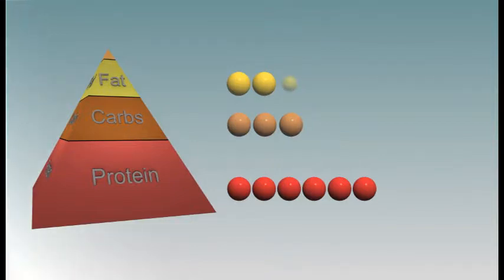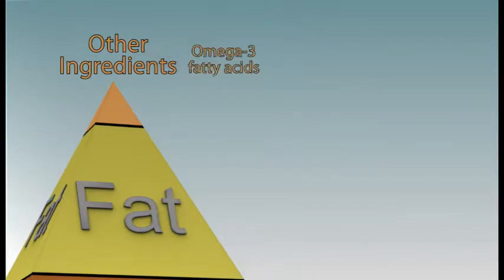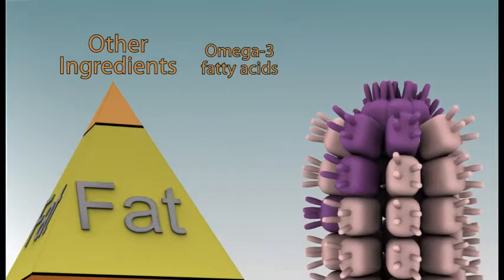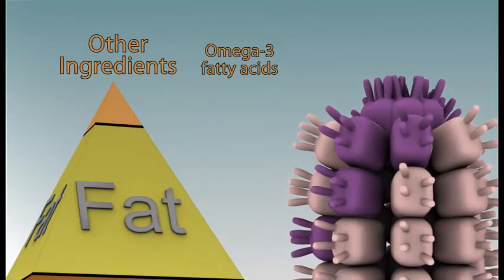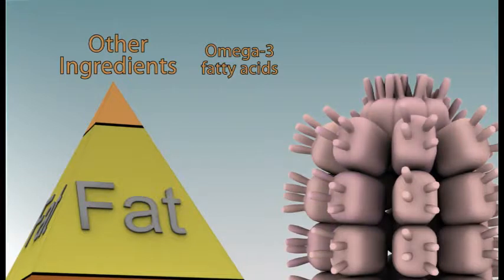Some feline GI diets provide a moderate amount of fat, allowing carbohydrates to be restricted while still maintaining an adequate amount of energy. Some enteric diets also include other beneficial ingredients, like omega-3 fatty acids derived from fish oils. Omega-3 fatty acids have anti-inflammatory properties, which may help reduce the inflammation associated with many GI diseases.